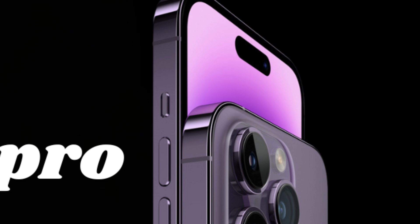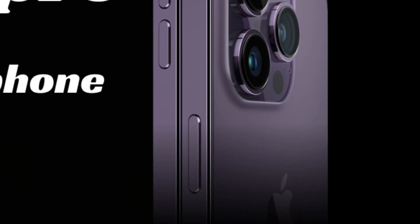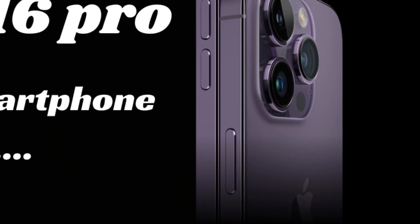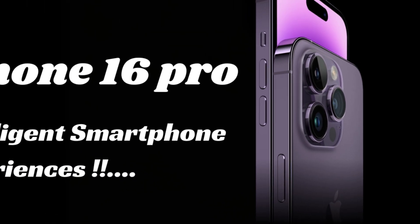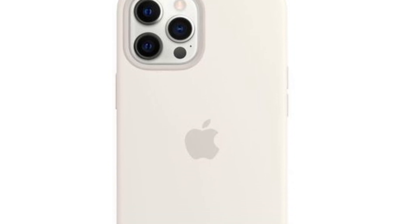Rumors swirl around the iPhone 16 Pro models, hinting at an upgraded 48-megapixel ultra-wide lens poised to redefine mobile photography. This enhanced lens promises to capture more light, unlocking new possibilities for breathtaking images, particularly in challenging low-light environments.